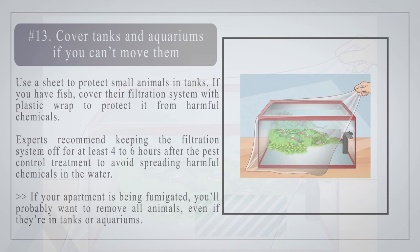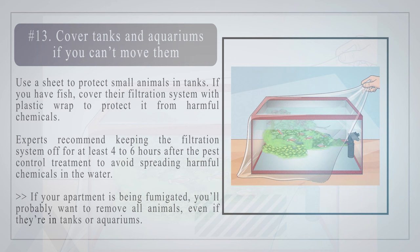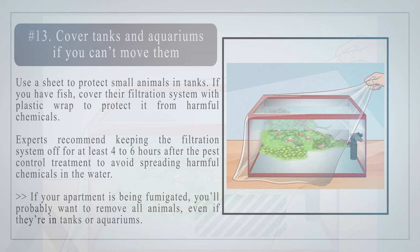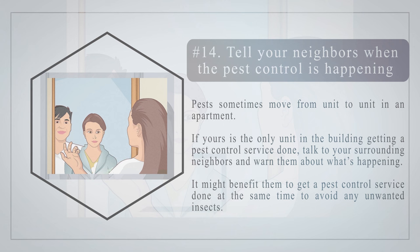Number thirteen: cover tanks and aquariums if you can't move them. Use a sheet to protect small animals in tanks. If you have fish, cover their filtration system with plastic wrap to protect it from harmful chemicals. Experts recommend keeping the filtration system off for at least four to six hours after the pest control treatment to avoid spreading harmful chemicals in the water. If your apartment is being fumigated, you'll probably want to remove all animals, even if they are in tanks or aquariums.